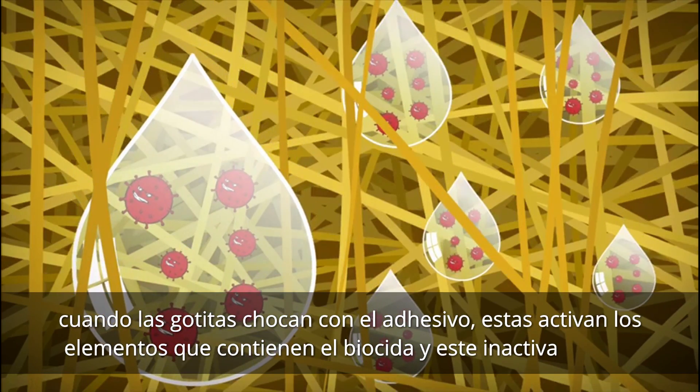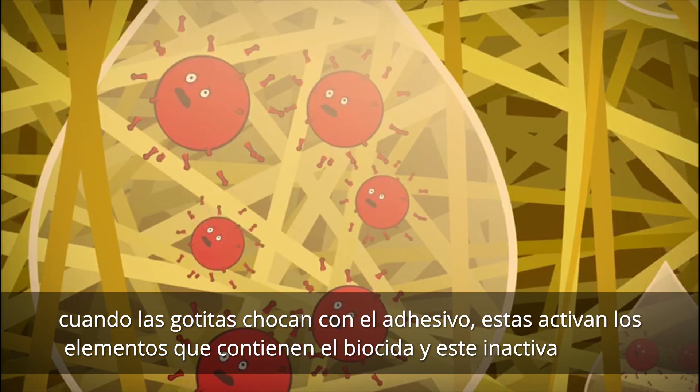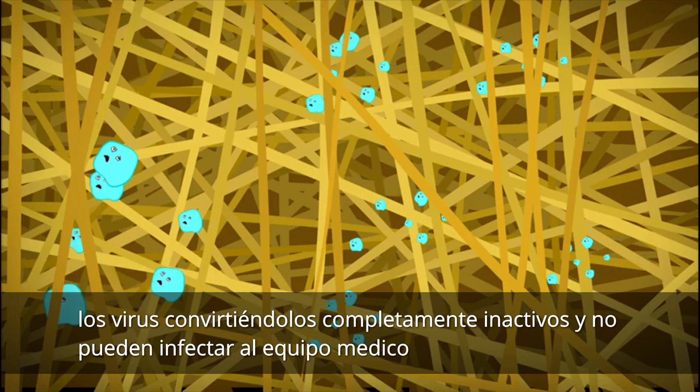When the droplets land on the sticker, the droplets activate the biocide component, which inhibits the viruses. The viruses are then rendered ineffective and cannot infect the medical staff.